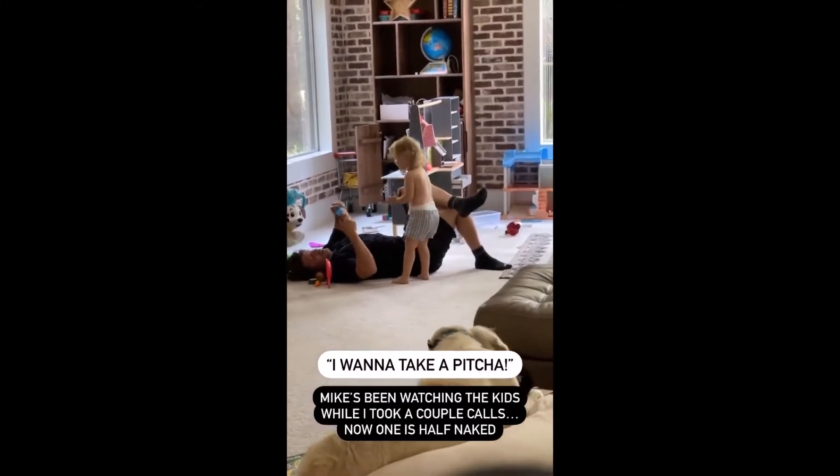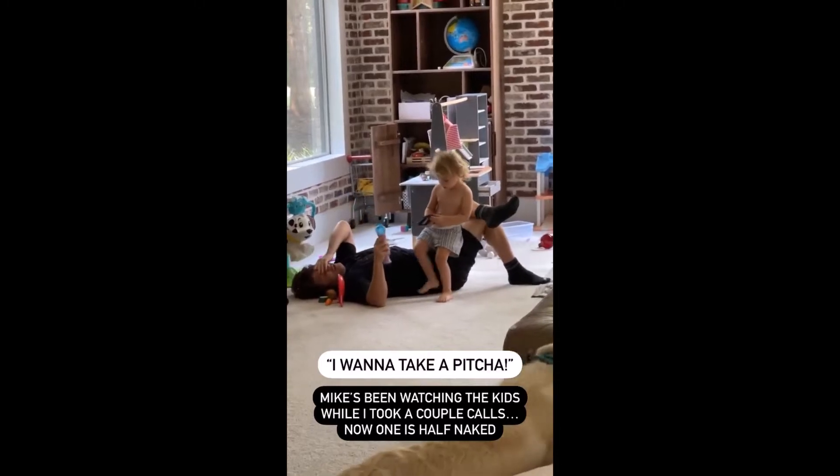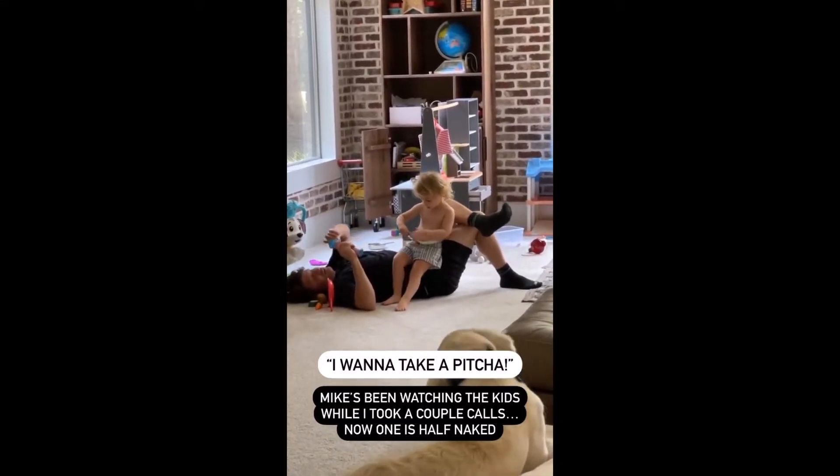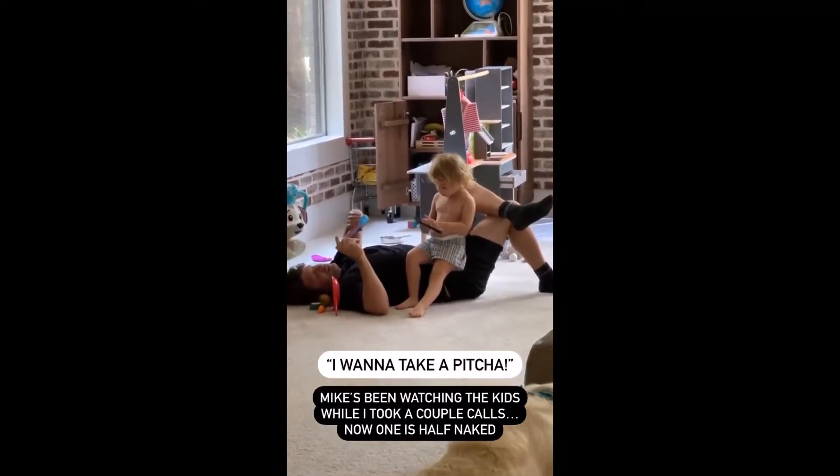It's time to take a picture. I want to take a picture. I can take a picture.